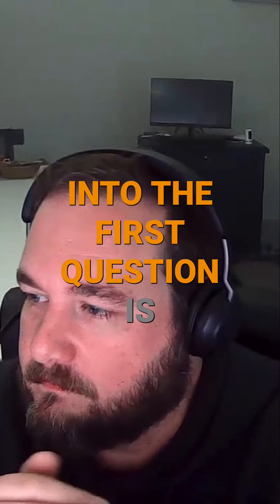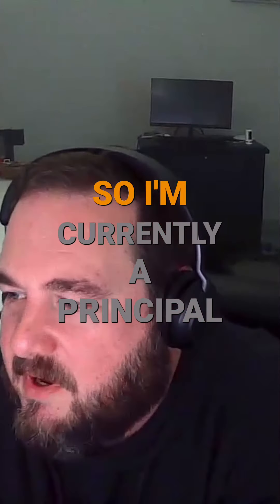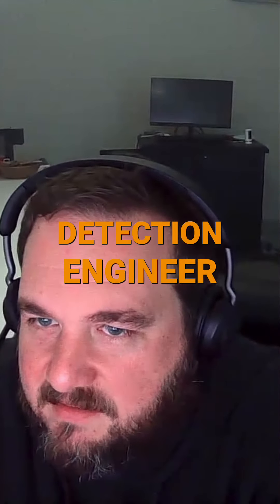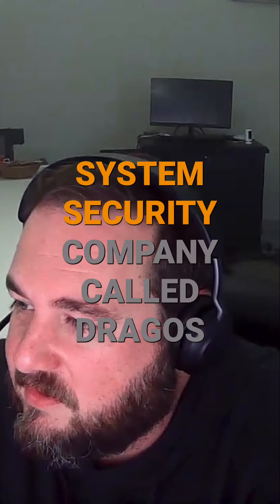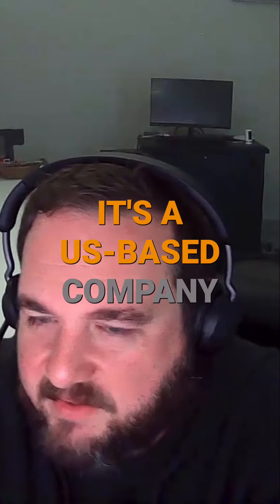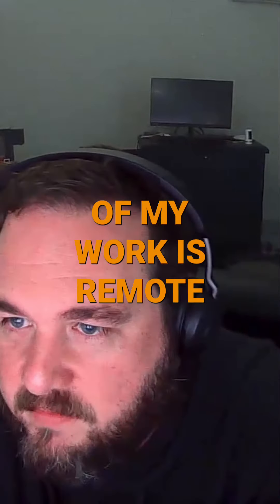So always jump into the first question: what does a normal day look like for you at work? I'm currently a principal detection engineer at an industrial control system security company called Dragos. It's a US-based company, but I'm based out of Australia, so most of my work is remote.